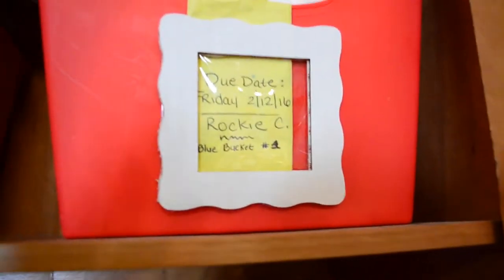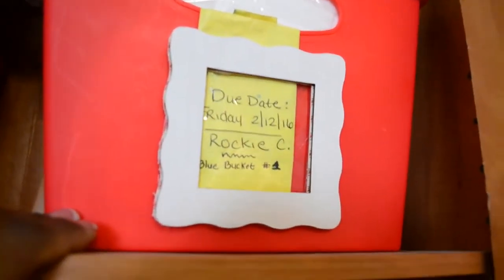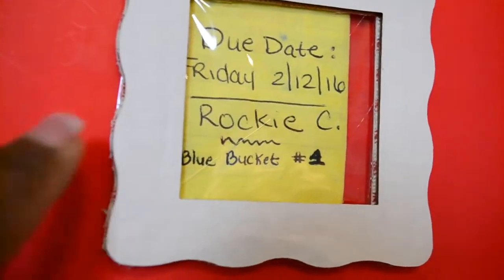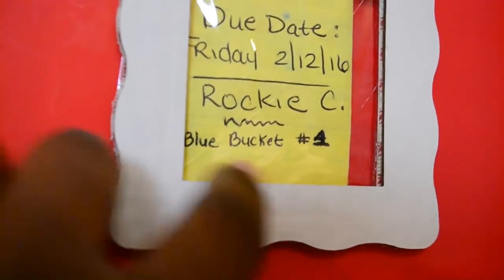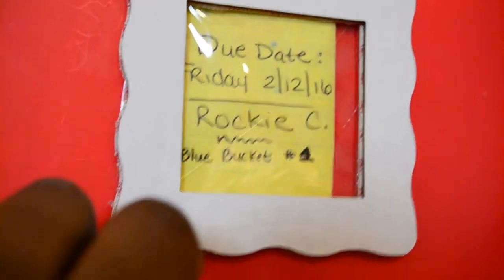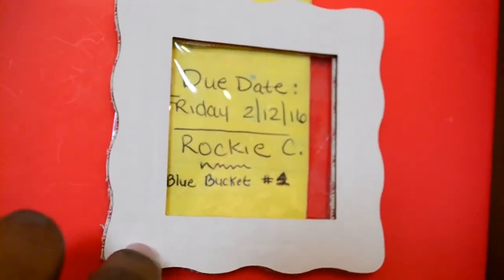There's a blue bucket already in there for another order. In the event that I complete that order, I know the blue bucket — which I intended to pack it in — is in drawer number four. When I open drawer number four, even if there's a red one in there, I know the blue bucket belongs to its specific order.